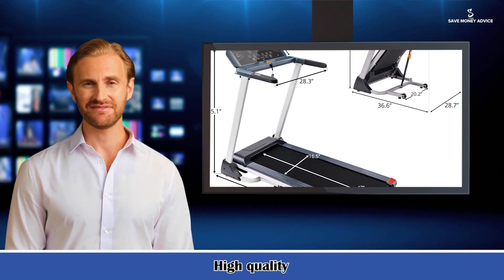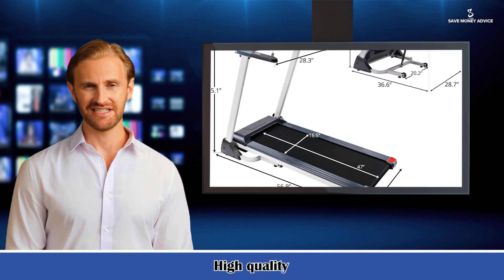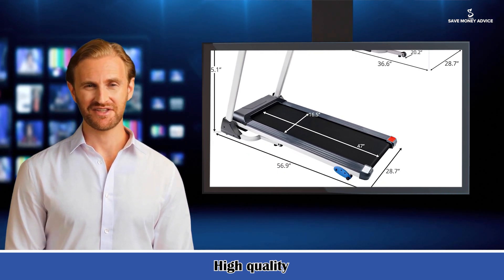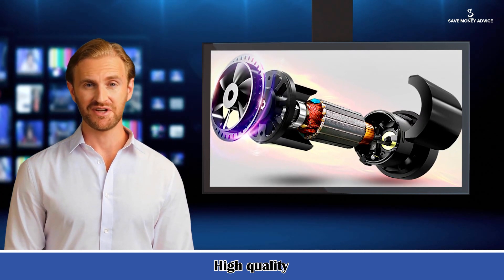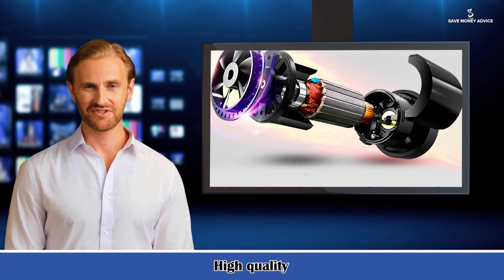Large LED display: monitor your time, calories, distance, speed and heart rate easily and quickly using the large display positioned at the treadmill front. Transportation wheels: fitted base rolling wheels on the treadmill underside provide easy and simple transport that protects your floors.